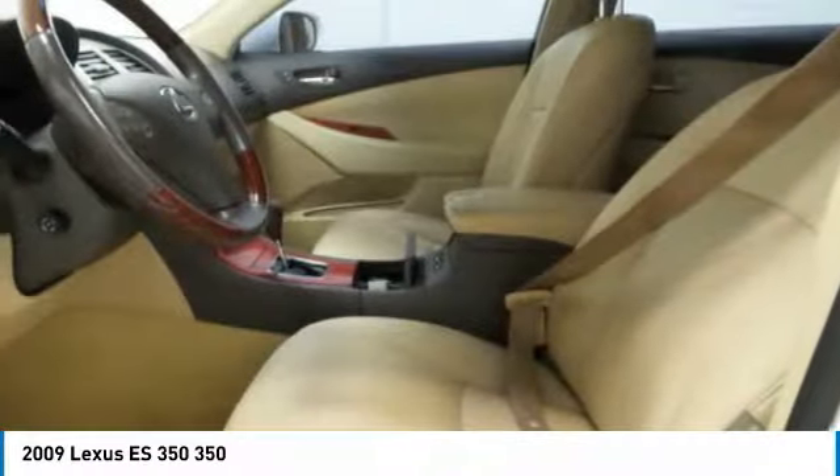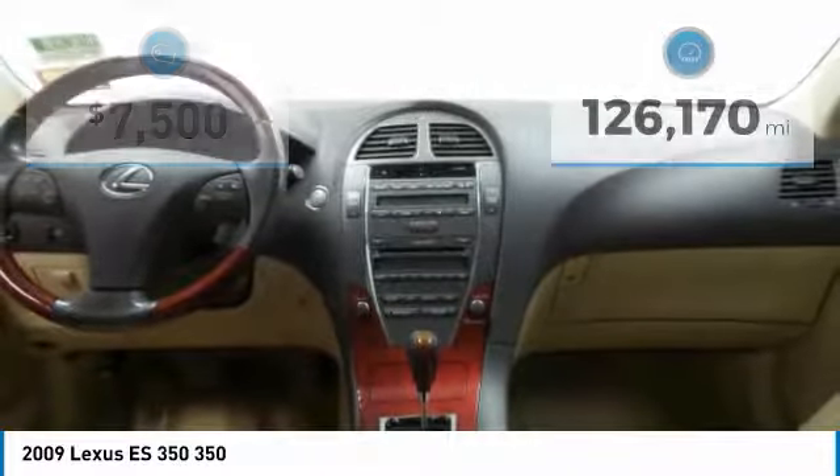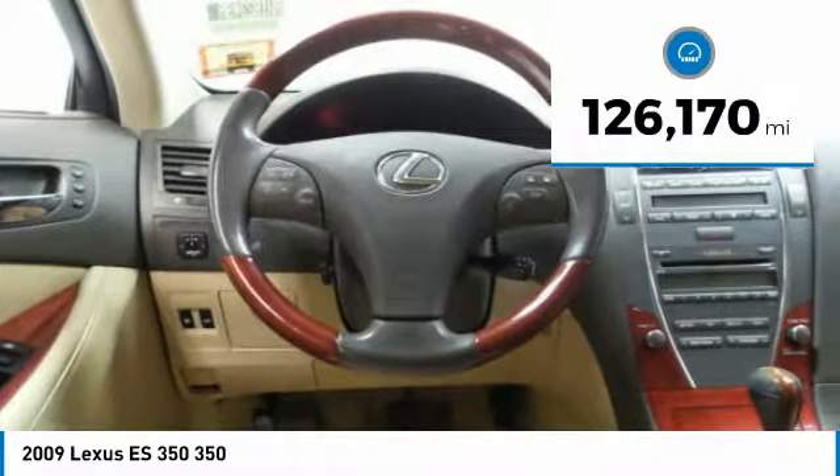The countless standard interior features transport you to a new level of luxury and convenience, and it is priced below $10,000. This vehicle has less than 130,000 miles.